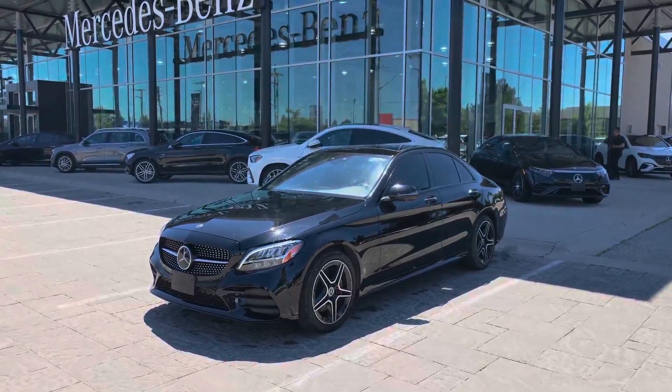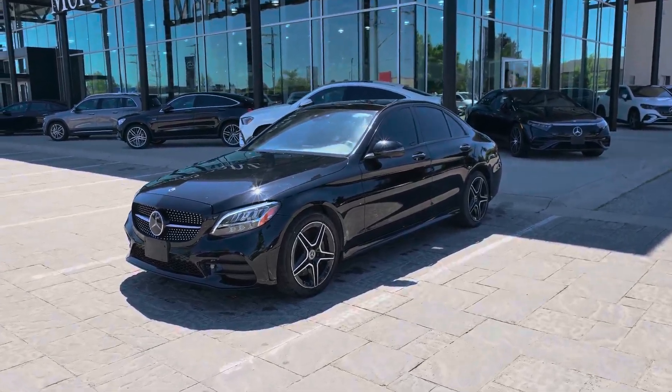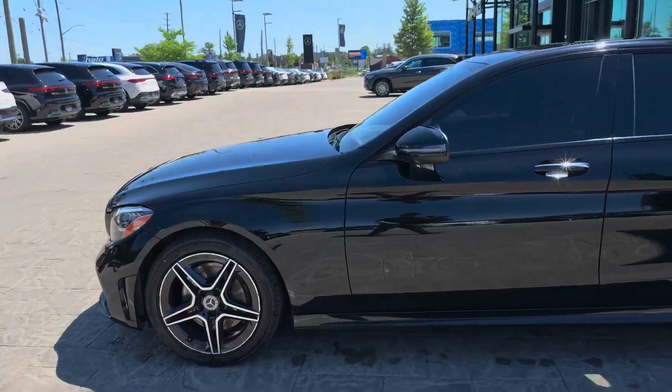Hey there, this is Yang from Fincher Auto Group. Today we just got the 2020 C300 sedan. This vehicle is fully loaded, only 53,000 km.